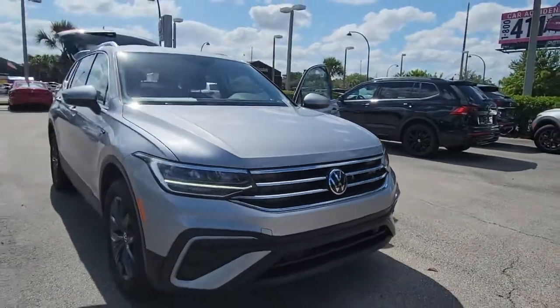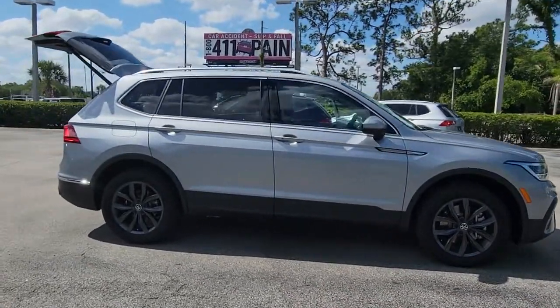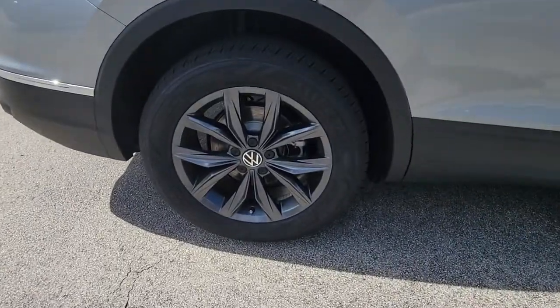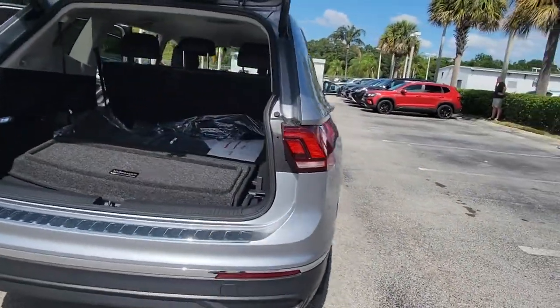Get acquainted with the 2022 Volkswagen Tiguan. This versatile Tiguan was built to keep up with your family's busy lifestyle. Standout fuel efficiency, available third-row seating, flexible interior configuration, and advanced safety and connectivity tech make road trips and errands easier than ever before.